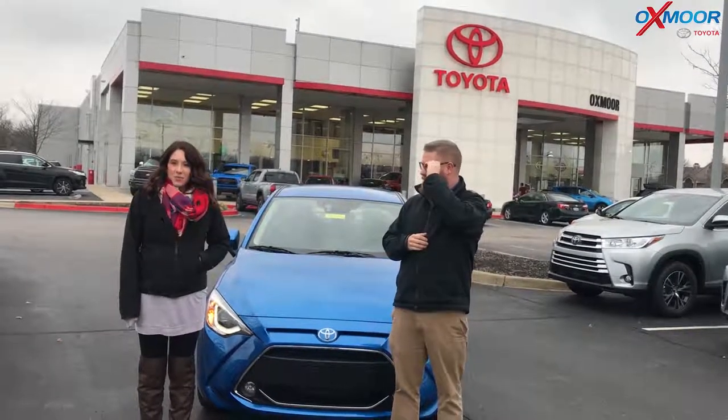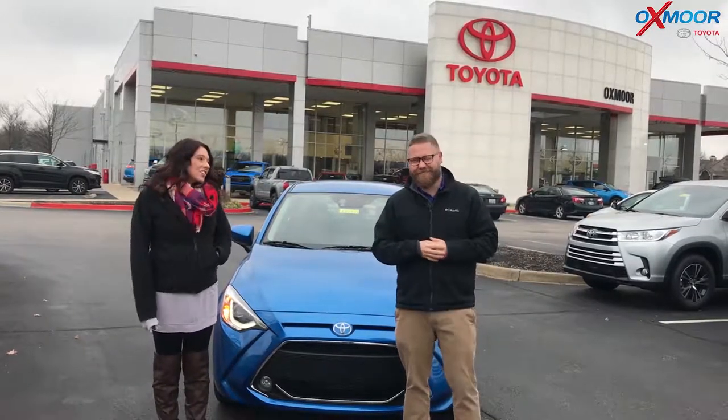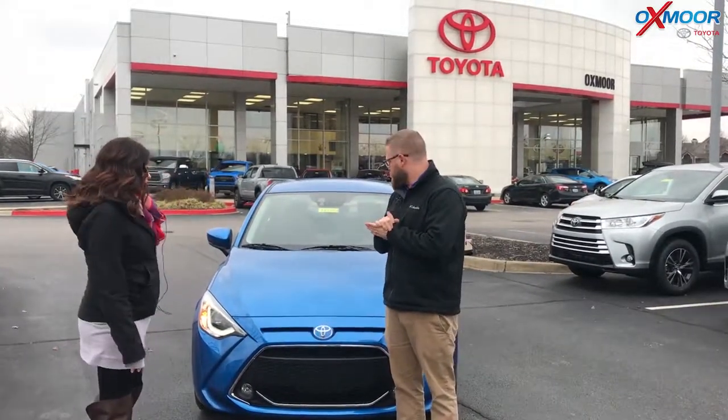Hey everyone, it's Gabrielle with Oxmoor Auto Group. Today I'm here at Oxmoor Toyota. I have Chuck here with me. Chuck's going to go over a couple things on the 2019 Yaris sedan — it's the XLE model. So Chuck, if you want to start us off on this, it'd be great.